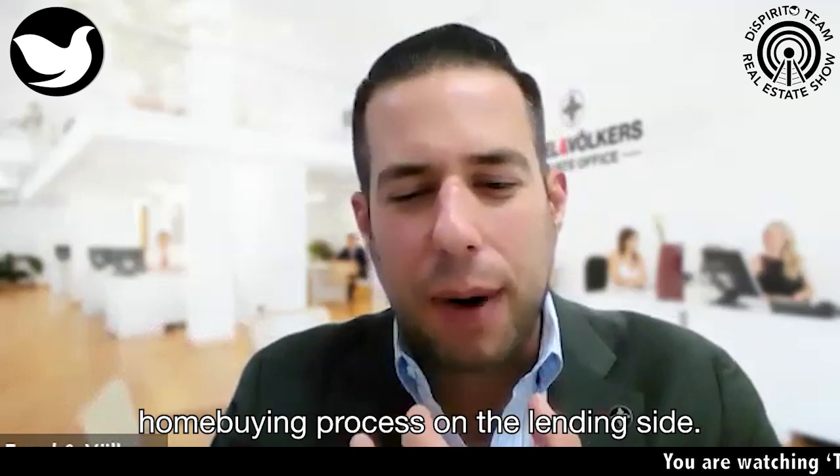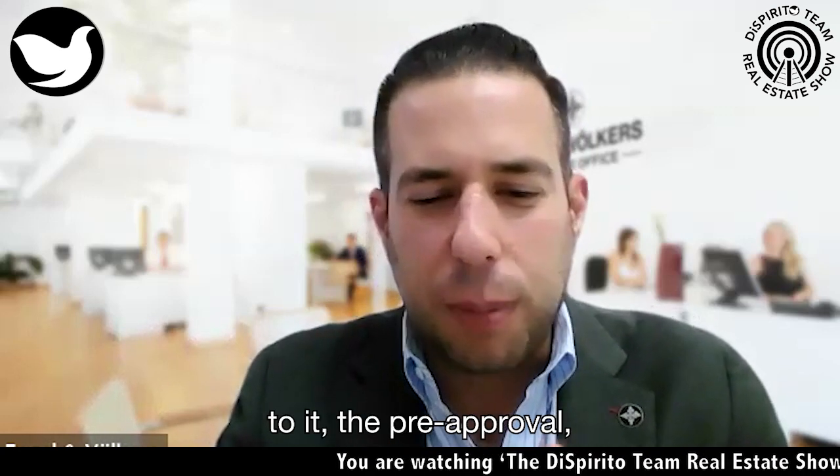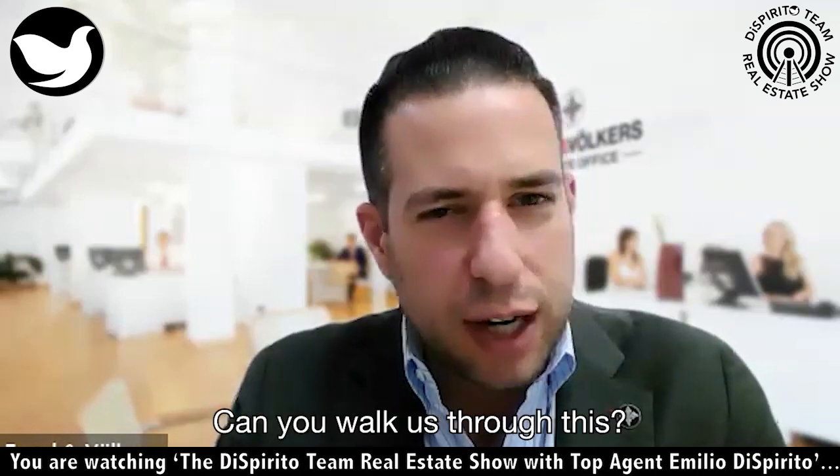Paul, the home buying process on the lending side, there's a whole process to it — the pre-approval, the application, what happens when the home goes into contract. Can you walk us through this?